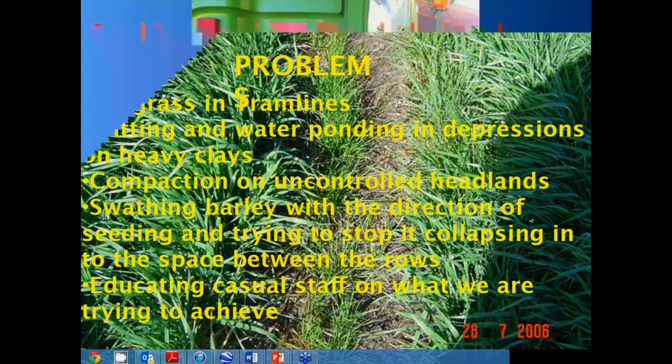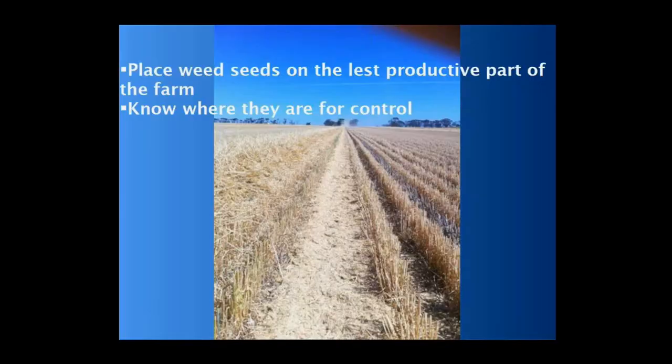The basis for looking at weed seeds is that we're taking our weed seeds away from the productive area of the farm and putting them in our least productive country. You've got these strips of soil — these roadways. It's just a case of taking the weed seeds off your most productive part and putting them on the least productive part. And because everything's repetitive, we know where everything is, and we can do different control strategies through the season to manage these areas.